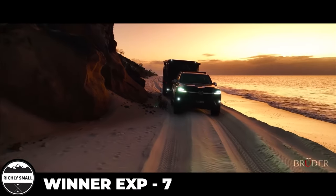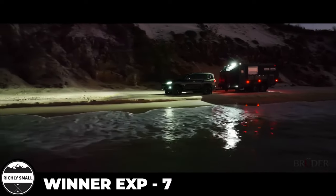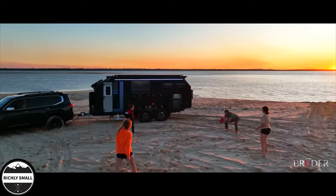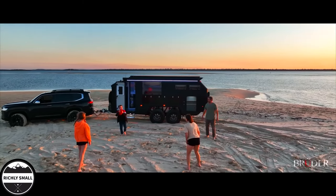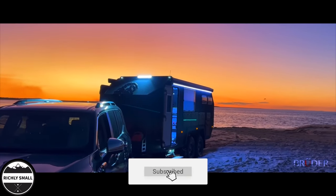What did you guys think of the two trailers? If we had to pick one, we would definitely pick the EXP-7, as it has a little bit more room because of the pop-up tent and it's a little bit cheaper. That's the one we would pick. What do you guys think? Leave it down in the comments, and as always, we'll see you guys in the next one.